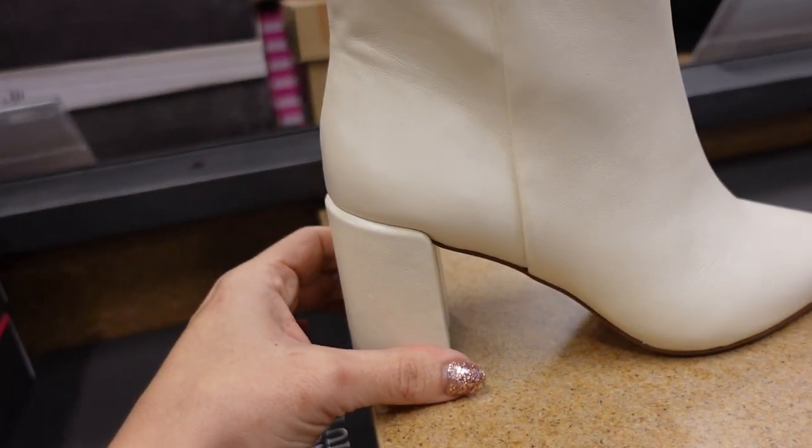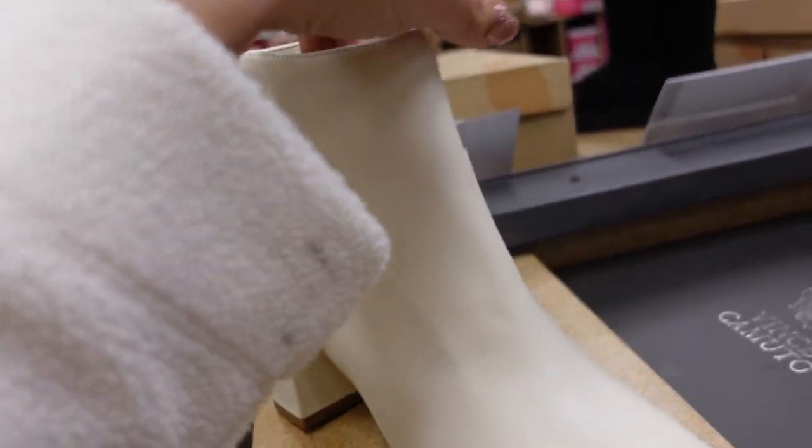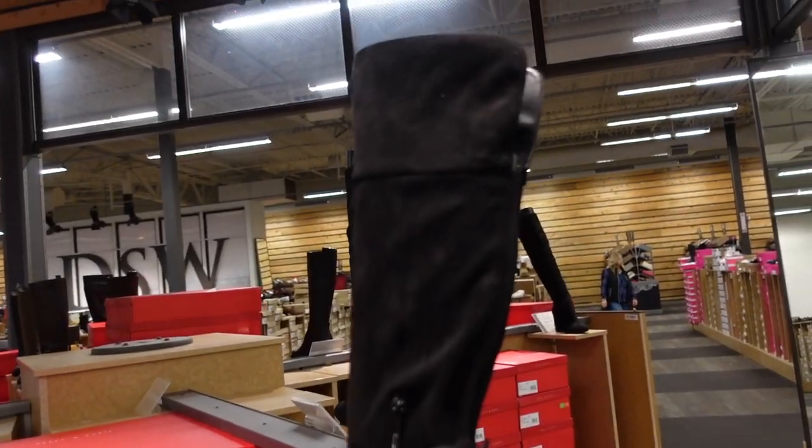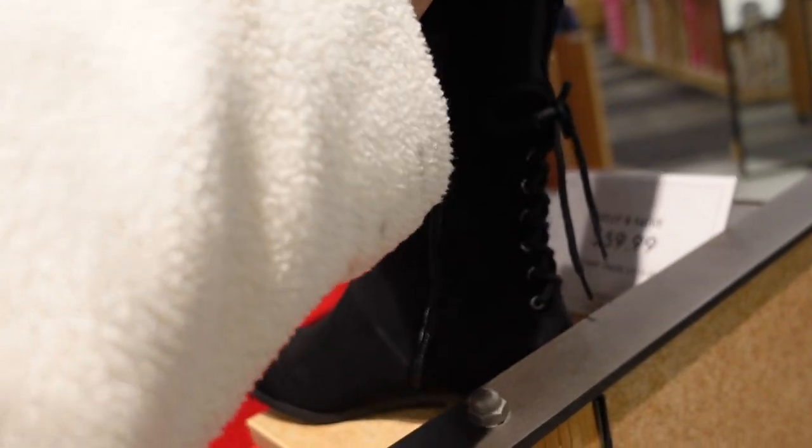New white boot from Vince Camuto — this one has a really pointed toe, chunky heel in the back, about an inch and a half, zipper on the inside. They are $109.99.